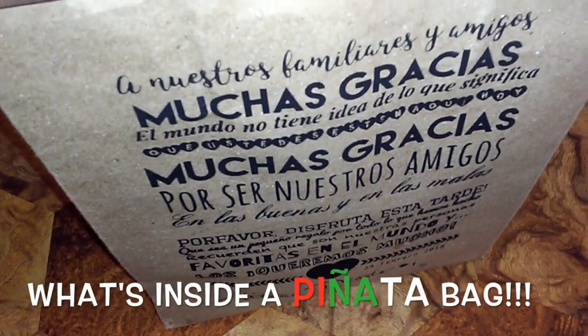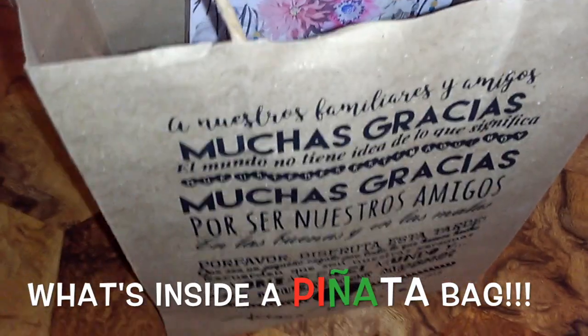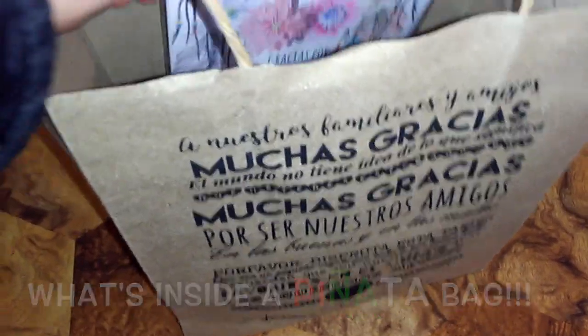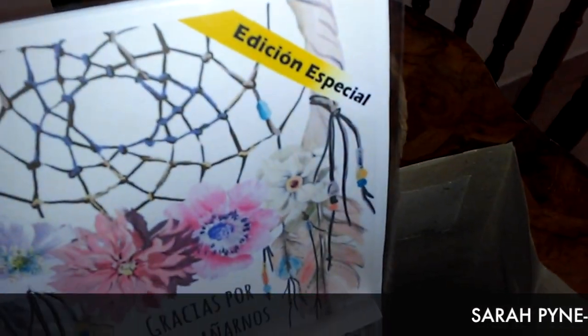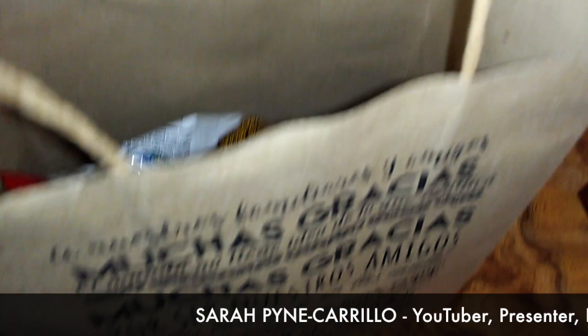This is a goodie bag from a party here in Mexico — a little baby girl's party. There was a special edition thank you item, kind of like a little coloring book and things.